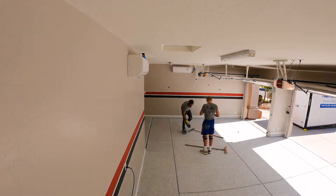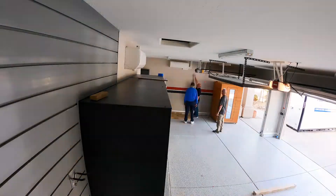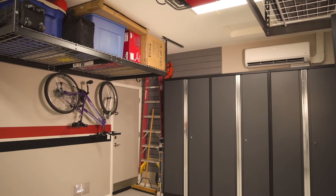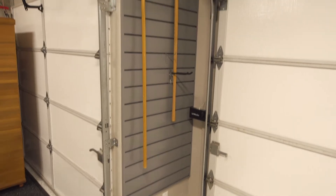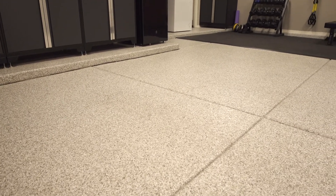All the things that multi-purpose garage did for us was give us the storage that we needed — so the overhead hanging racks and all of the cabinetry, which stores pretty much everything I can't put in my home. They gave us the slat wall, which is a place that we put all of our tools.